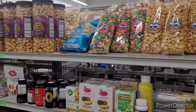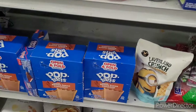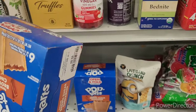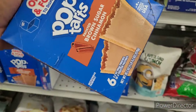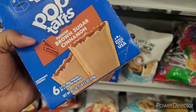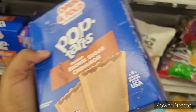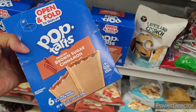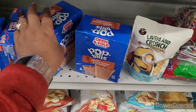There are Cheez-Its for $3 — might be a good deal. Popcorn, and then Pop-Tarts in here — how much is this? Child, did my eyes cross? Is that $10? How many are in here — six?! Child, what kind of Pop-Tarts are these other than frosted brown sugar and cinnamon, and you only get six? $10! You can get a 12 or 16-pack at Walmart for way cheaper than that.